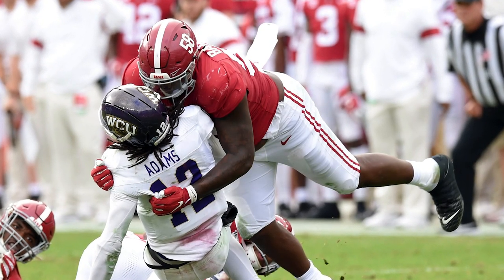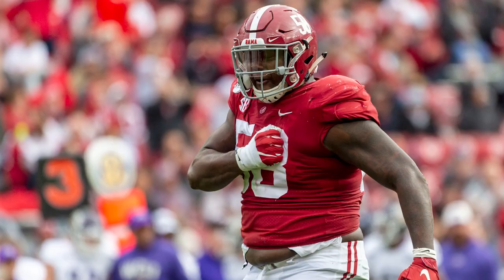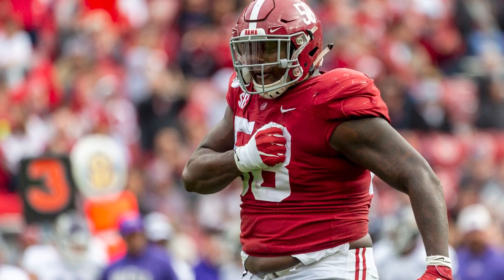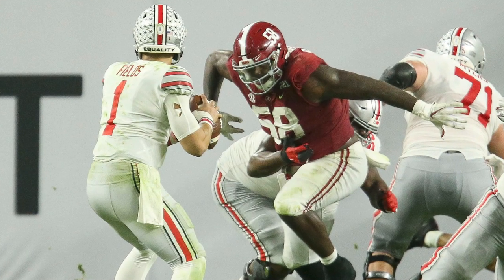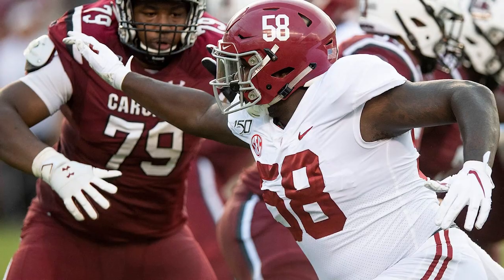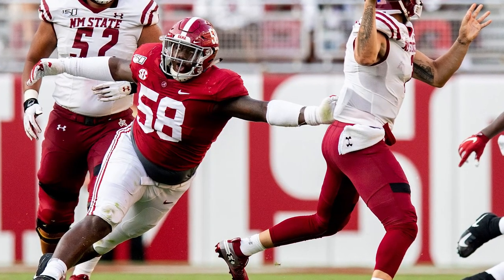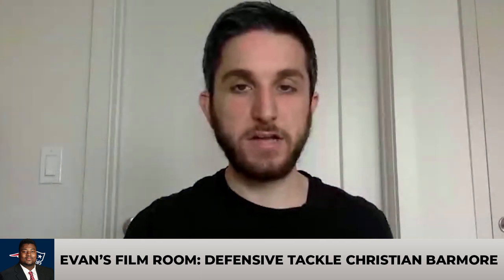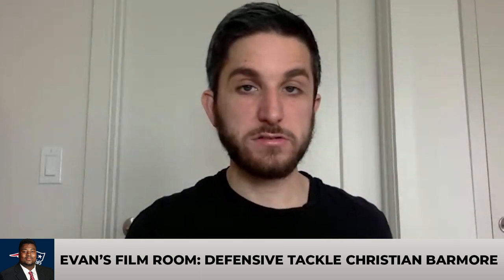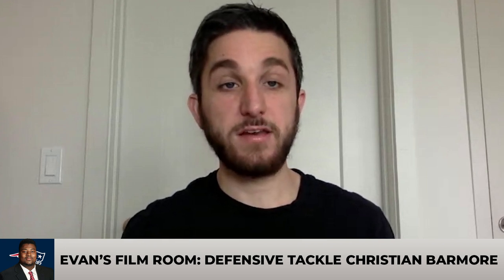There's a lot to like about his NFL upside from that perspective, and I think he's somebody that can fit right into the Patriots' scheme as a pass rusher in a similar mold to what Adam Butler has done over here for the last four seasons. In terms of his role as a run defender, this is not a Vince Wilfork type of player. You're not going to put him over the nose tackle and have him eat up blocks and occupy double teams.